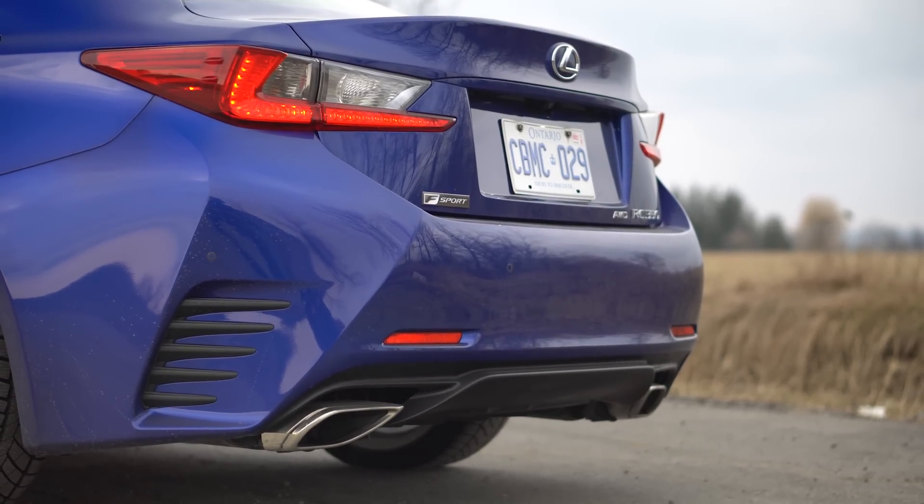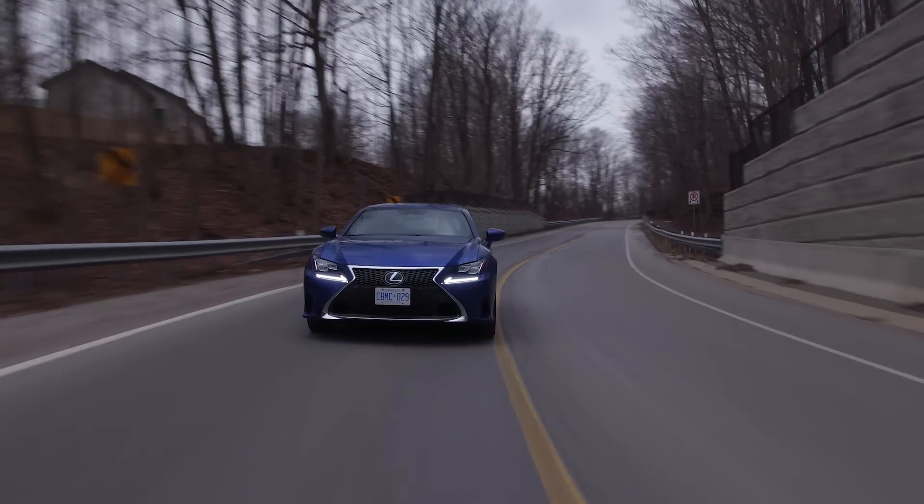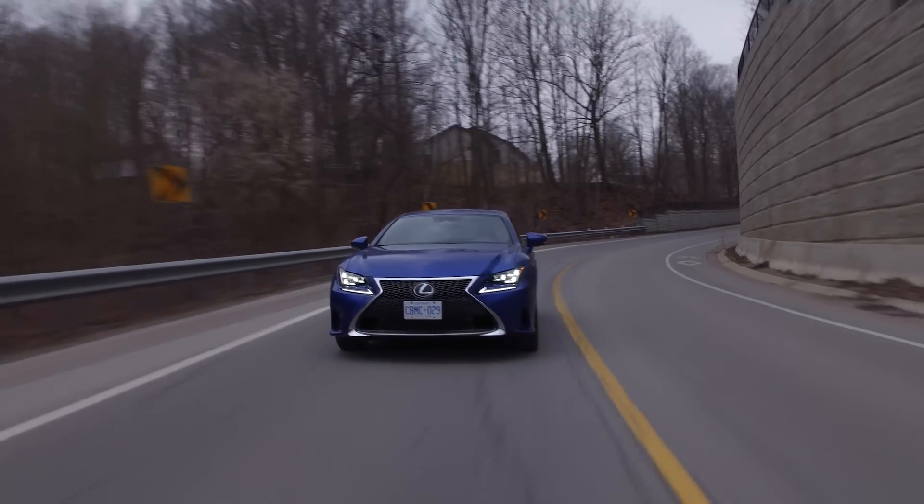Coming to a red light — there is no launch control. The most power it has is right from a start and then it kind of fizzles out. Everything after about 60 or 70 mph is kind of really slow, but everything below that I have no issues with. Pretty decent.